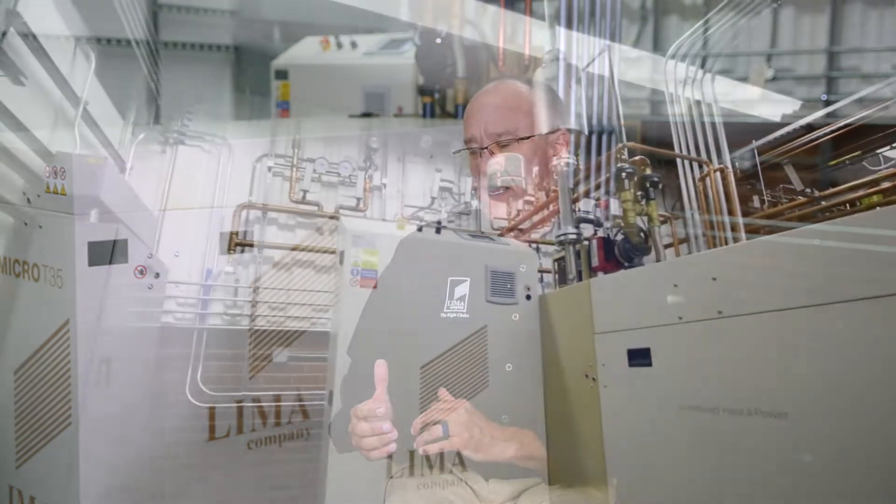We built this facility to basically educate and train folks in the United States on CHP, specifically micro-CHP in this case.